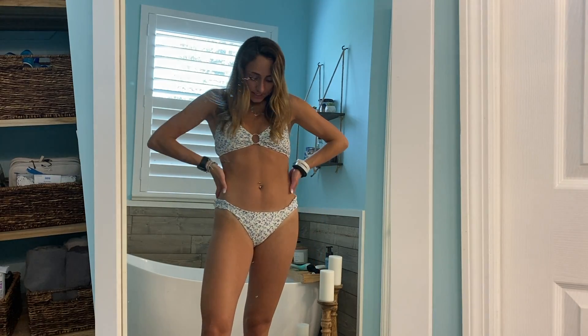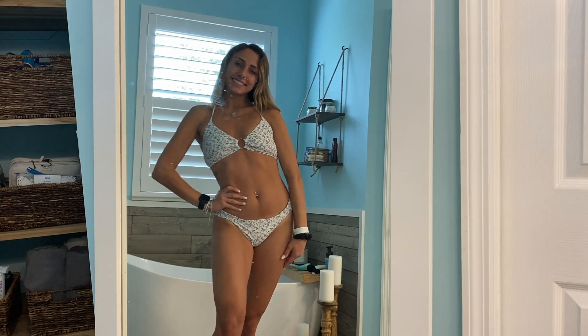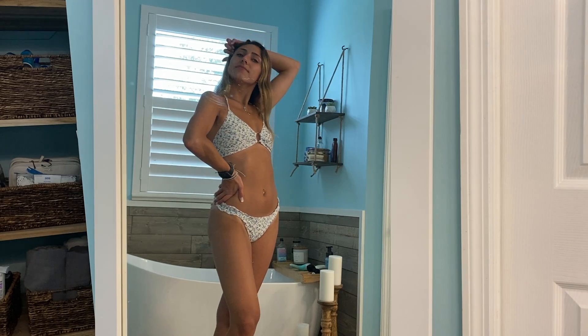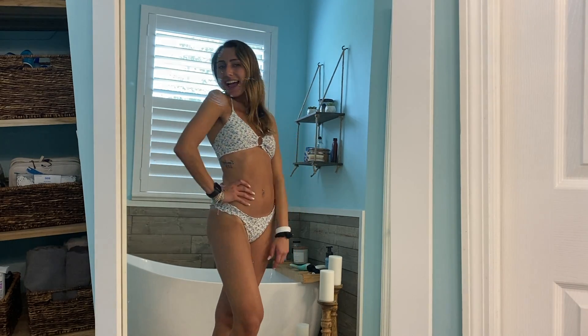The next one is also from Hollister — a different style I hadn't seen before. It has a ring on the inside and the bottoms are another pair of cheeky bottoms with a cute little design on the side. This one fits really well and the bottoms aren't as tight as the last pair. However, the top is definitely not flattering whatsoever. I do prefer Hollister's bottoms to their tops.